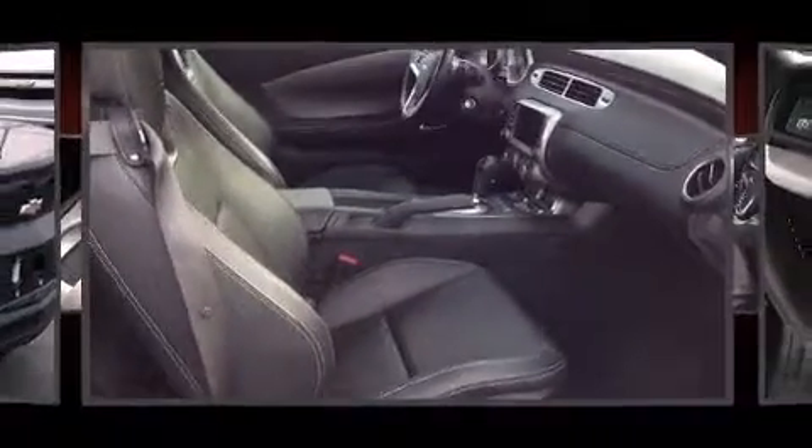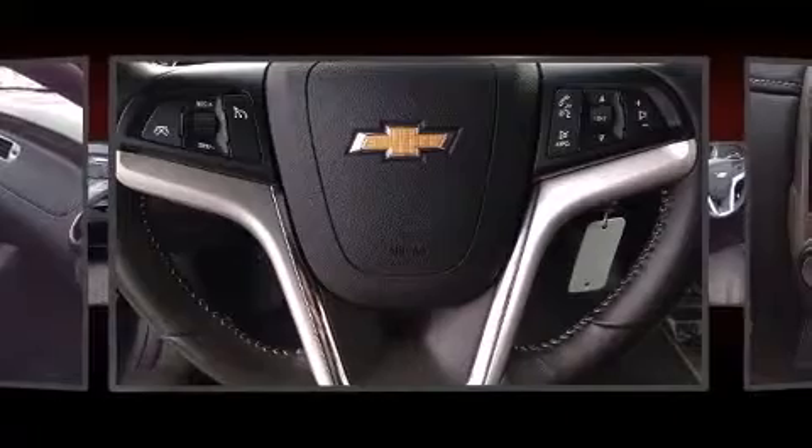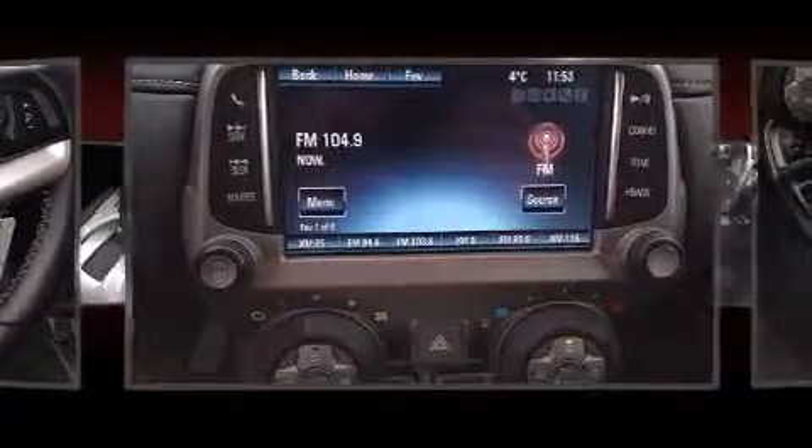It includes leather upholstery, a tachometer, an automatic dimming rear-view mirror, heated seats, heated door mirrors, a power convertible roof, and a split folding rear seat.